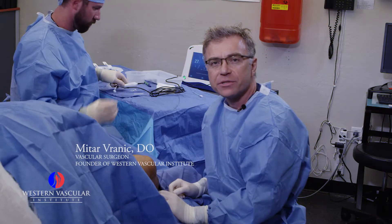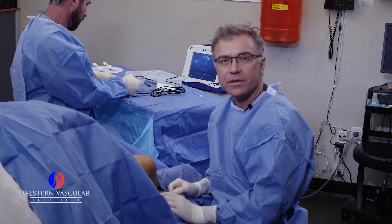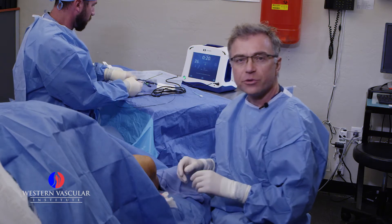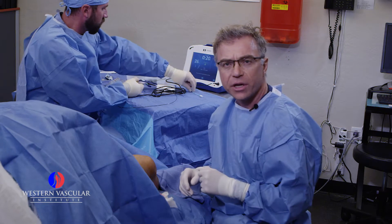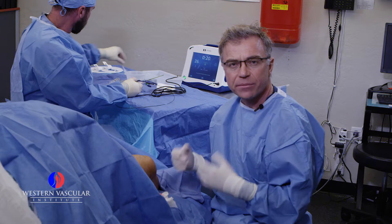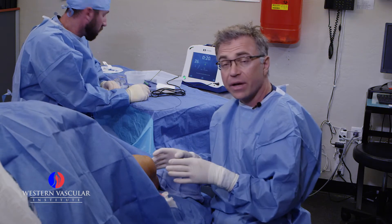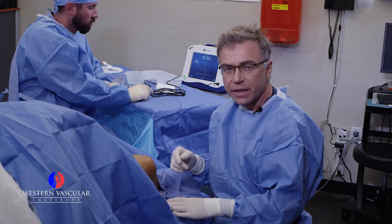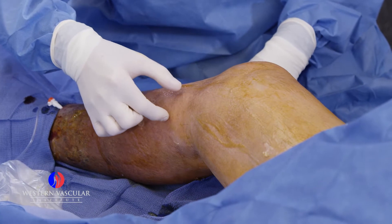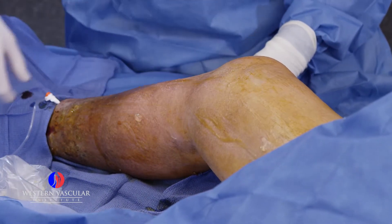Welcome to Western Vascular Institute. We're here in our Mesa office in our varicose vein surgery center. What we have today is an interesting case: a 74-year-old gentleman with a very long-standing history of symptomatic varicose veins and venous insufficiency. We've identified on ultrasound a very large superficial incompetent vein called the greater saphenous vein that runs from the groin all the way down to the inner ankle.